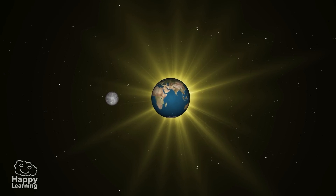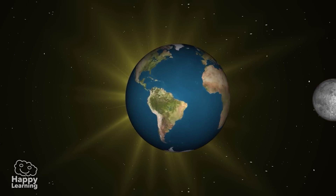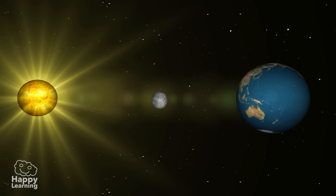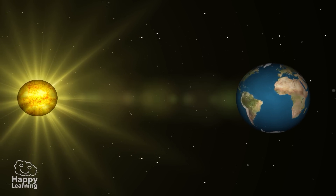Sometimes the Earth is placed between the Sun and the Moon. And other times, the Moon is situated between the Earth and the Sun. These are eclipses. But let's investigate it better.